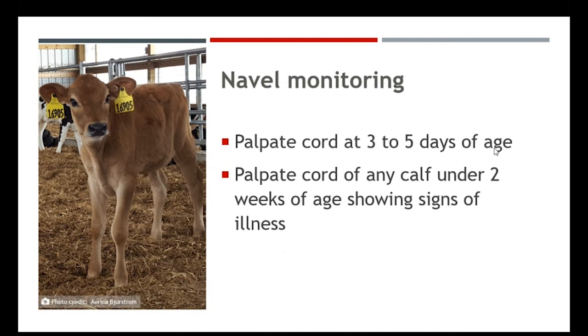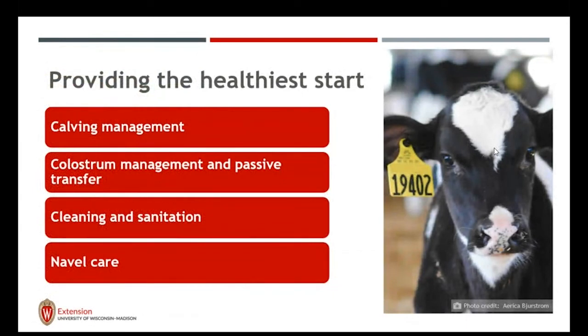So quickly, we talked about calving management, colostrum management and passive transfer, cleanliness and sanitation, and navel care. These are all key within the first 24 hours of the calf's life to really set her up for success. We minimize pathogens in the environment and help her have vigor; colostrum management and passive transfer jumpstarts her immune system to fight off disease; cleaning and sanitation reduces the risk of disease; and navel care ensures that we close the navel so it's not a pathway for pathogens and bacteria to enter her, giving her better short and long-term health.